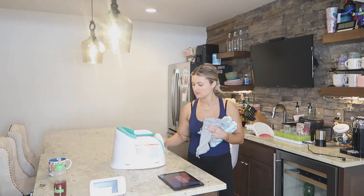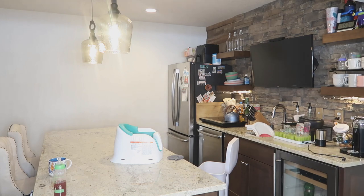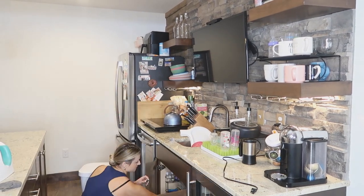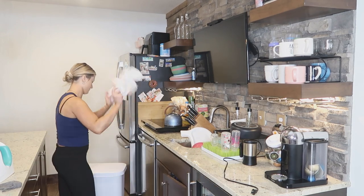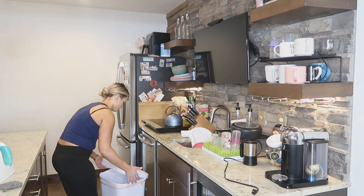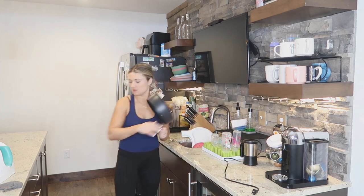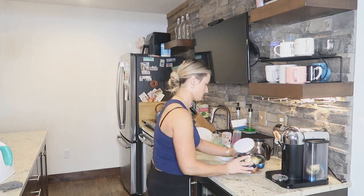In the kitchen I just do some basic cleaning — picking up the counter and putting dishes in the dishwasher. If you guys are new to my channel, we just recently moved to Minnesota and we're actually staying with my parents for a little bit to save up money for a house. We're really lucky to have our own space downstairs with our own little kitchen.